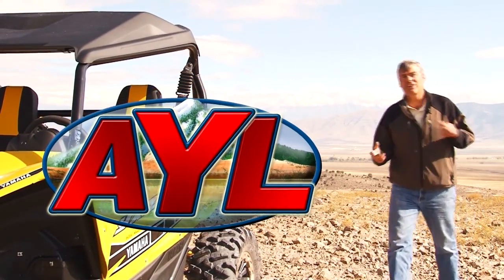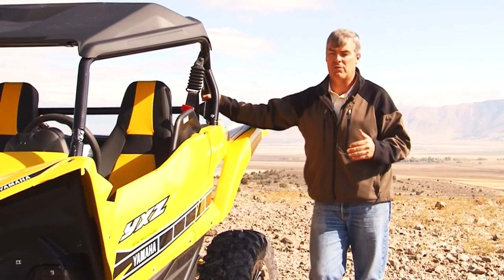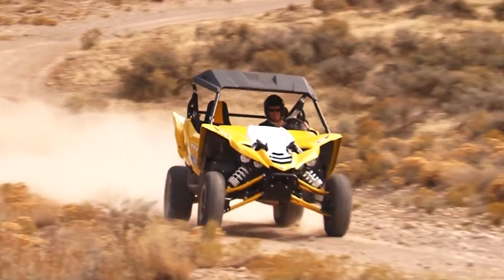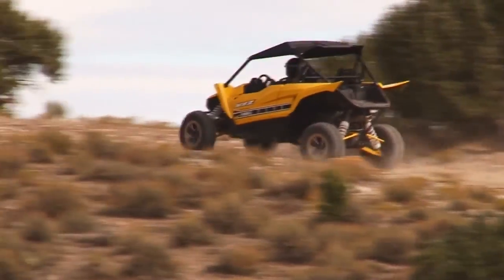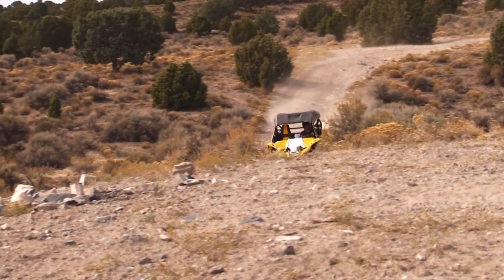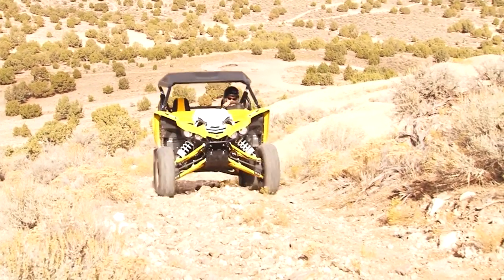Welcome back to At Your Leisure. I'm Darren Kinder and our product review today is the new Yamaha YXZ-1000 side-by-side. This is absolutely a pure sport machine — from the suspension to the engine and everything, this thing is really meant to move. It's made for speed. It's got a 998cc motor on it, an aluminum engine, 11.3 to 1 compression ratio, three lightweight pistons. Super smooth. But they've also added a sequential 5-speed transmission, so you actually have to shift this machine and it has a clutch — way different than anything else out there right now. The first time you go out, it's going to take a little bit getting used to.